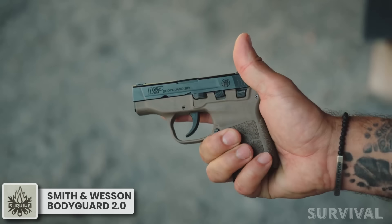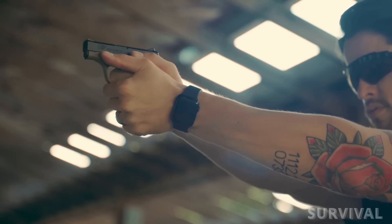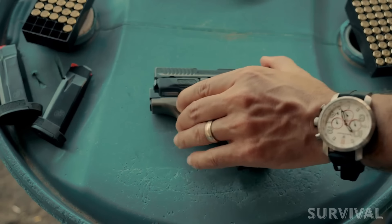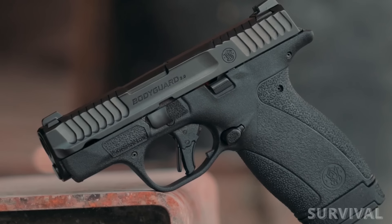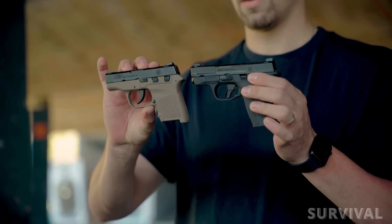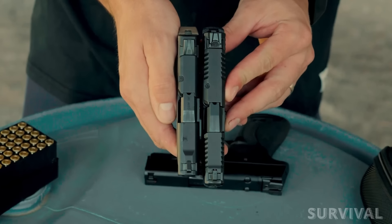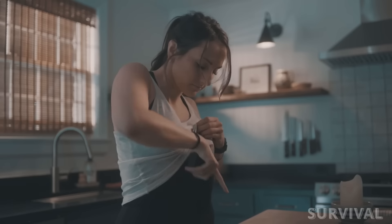When Smith & Wesson introduced the Bodyguard 380 in 2010, it caught the attention of many people looking for a small, easy-to-carry defensive pistol. Now Smith & Wesson is introducing the next generation of micro-sized handguns, the Bodyguard 2.0. The Bodyguard 2.0 boasts a new profile, has a higher capacity, and includes modern enhancements designed for concealed carry.